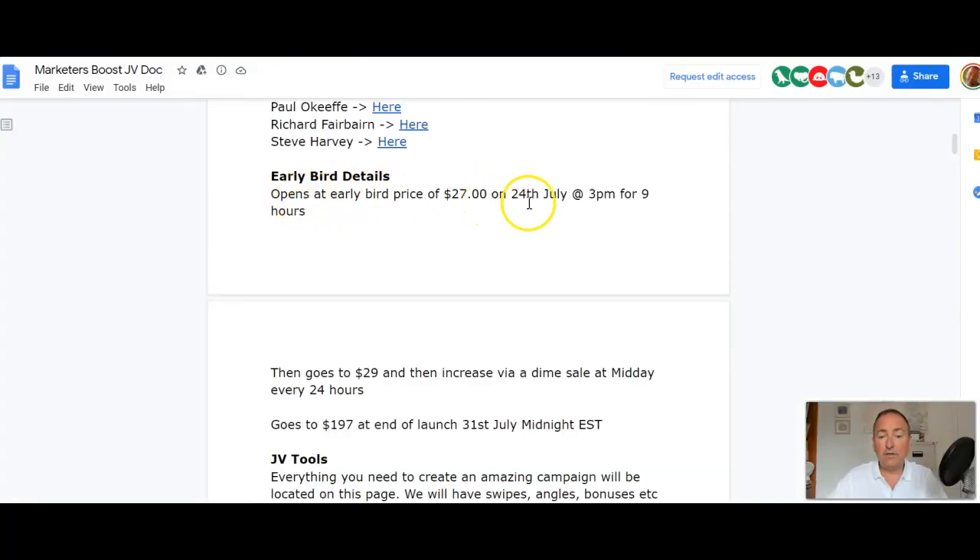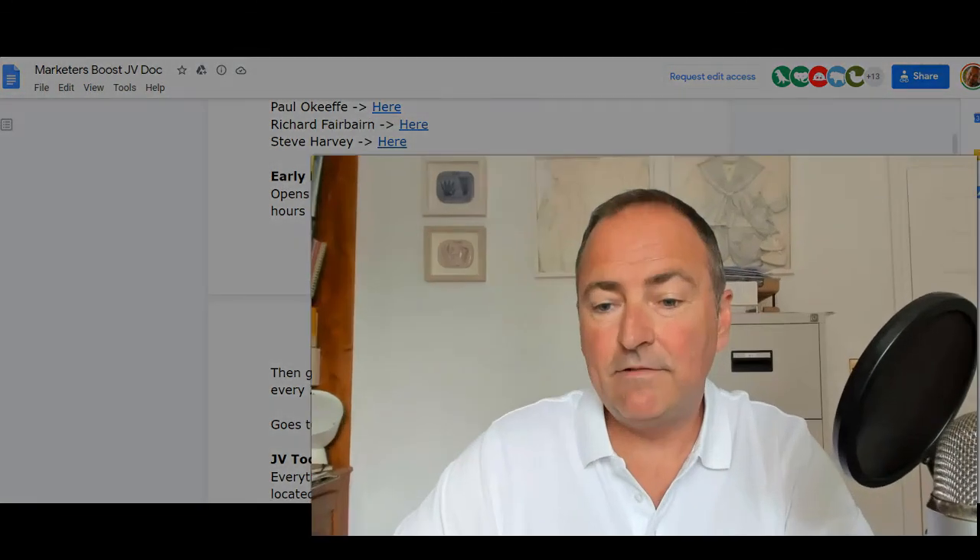If you don't have a website yet, I do have a website building service, but I'd suggest you get Marketers Boost now so you've got it ready for when you do get your website — it's a simple application to install. If you wait, it's going to be $197. The early bird opens at $27 on July 24th at 3pm for nine hours, goes to $29 via dime sale at midday every 24 hours, and goes to $197 at the end of the launch. Grab it now at that price, lock it in, and you're ready to go.